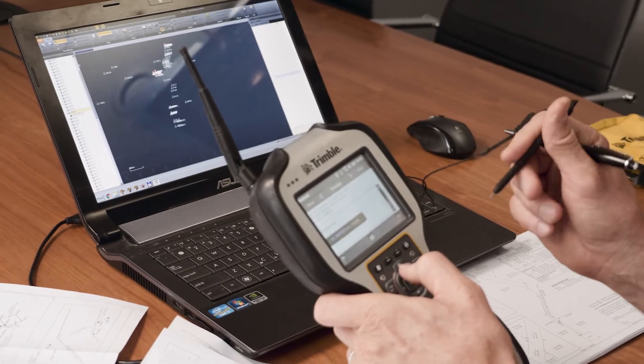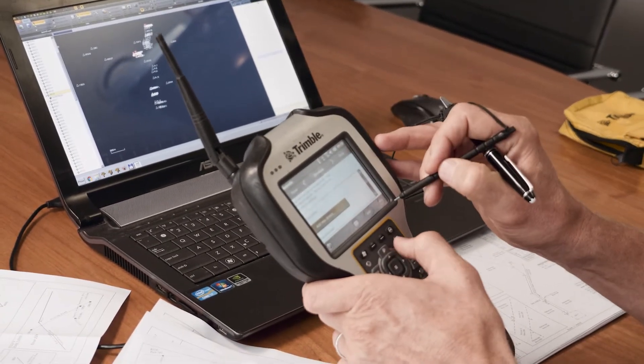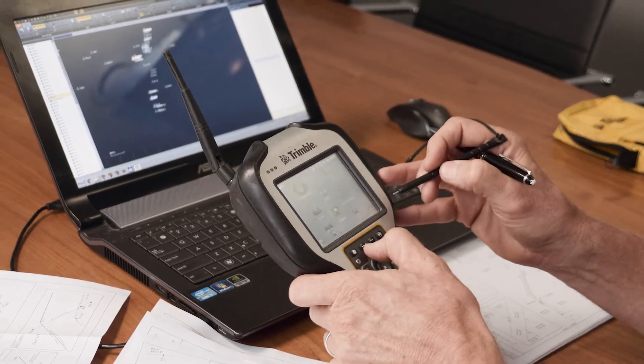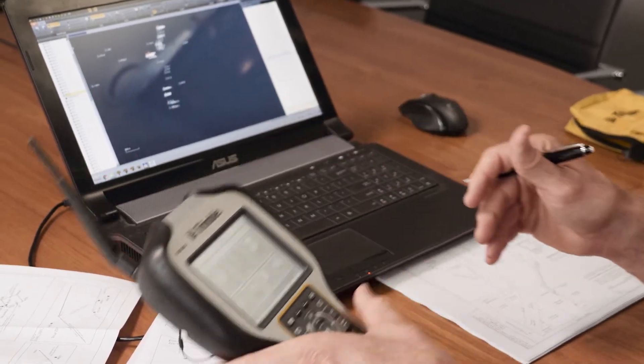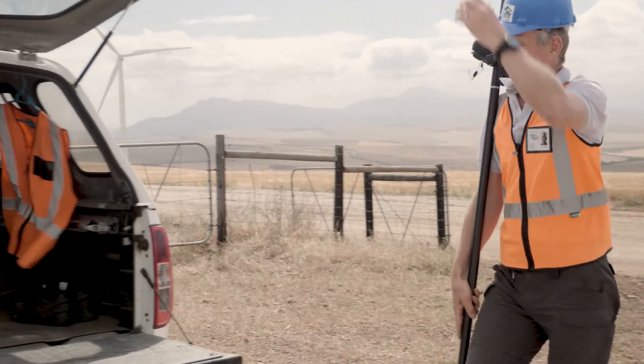Before, we would have thought twice about deploying resources — field crew, equipment — out of the office for maybe one or two weeks. Whereas now we can look at a job and say, right, we can get onto site, hit this one in a day or two, and be back out of there.